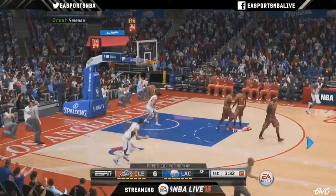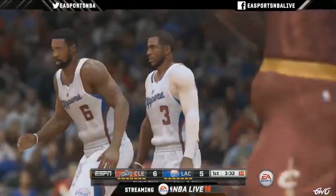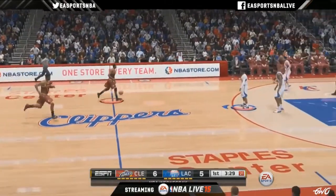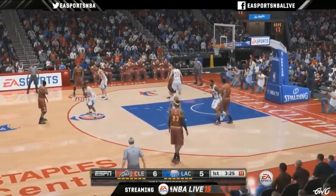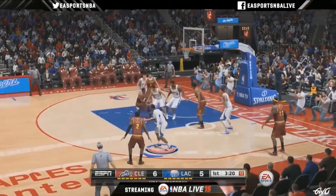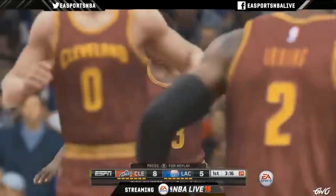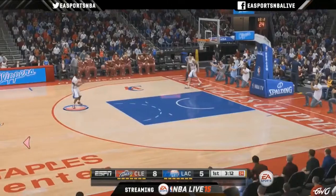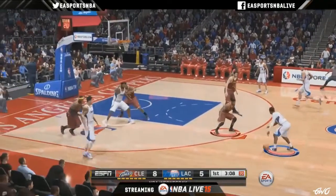You'll even see the crowd anticipate the action. If a big three goes up, they'll kind of get on their feet and anticipate it — see if it goes in, then you'll see them cheering. A cool change we haven't really talked about is the animation variety within the crowd: four times the animation variety we had last year.